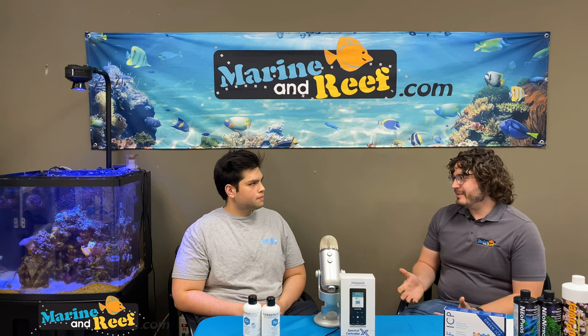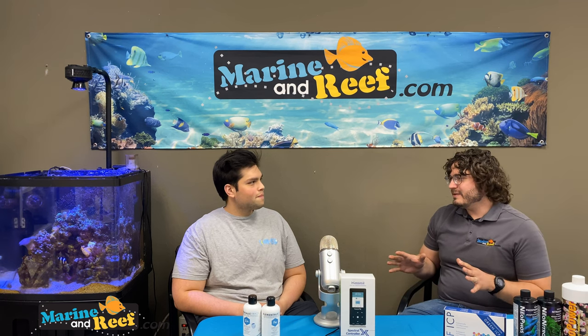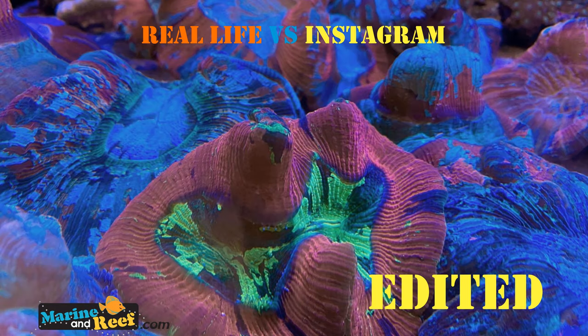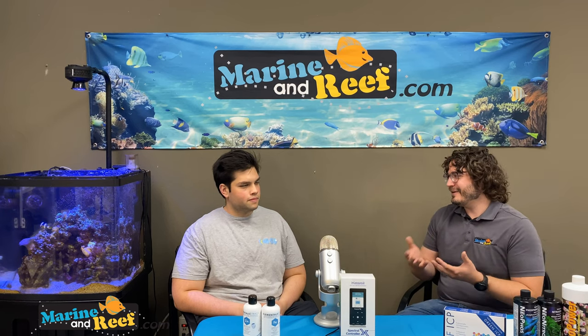The first thing I usually tell people is that basically Instagram is not real. If you're seeing pictures of corals online, those pictures are edited — the saturation has been turned up, they're super zoomed in, they've taken like 40 pictures and picked the best one. So the first thing I tell people is just have proper expectations, because you're not going to get that in real life all the time.